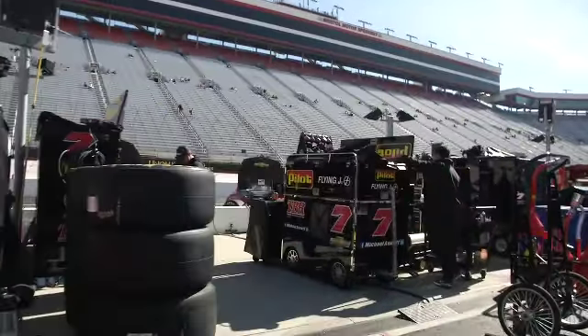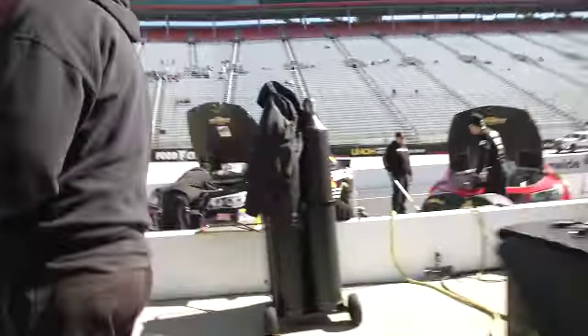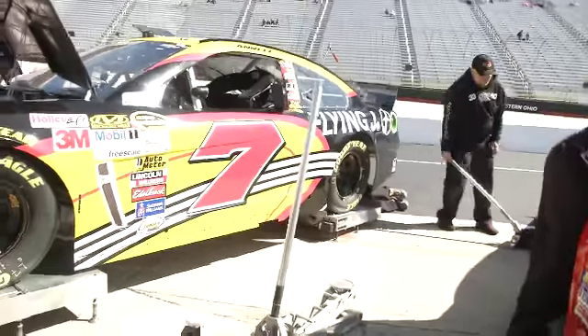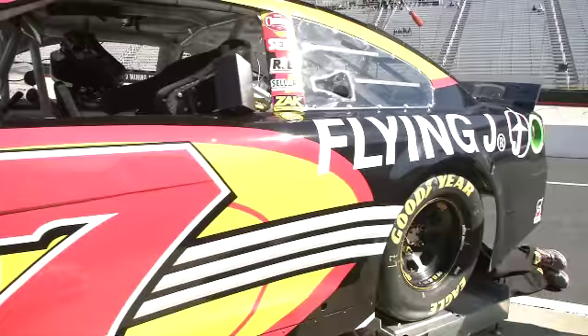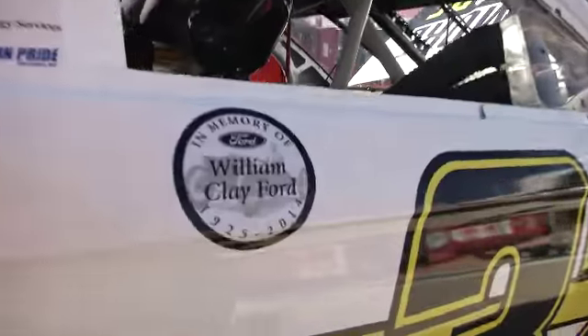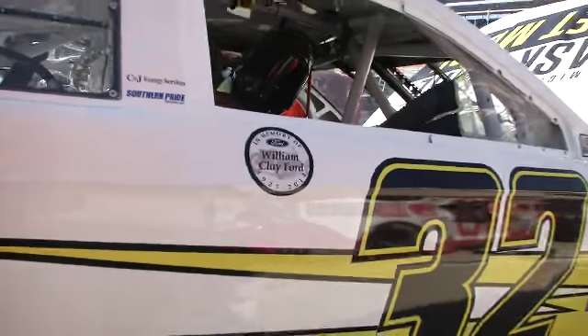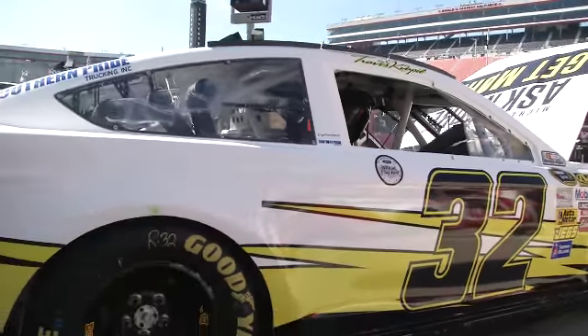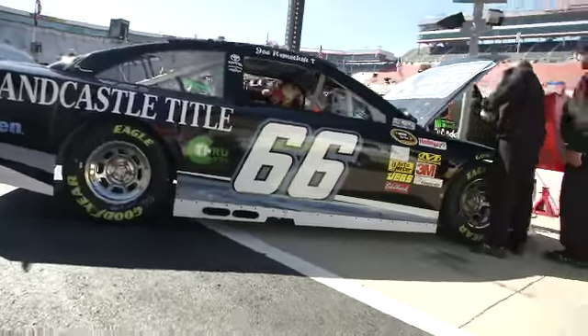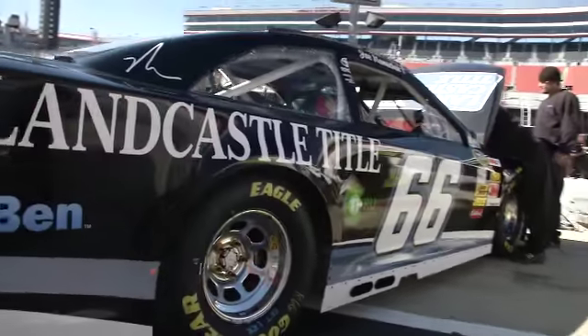Let's scoot down here — I think we can hop over the wall here in the Pilot No. 7, Michael Annette pit area. There's the Michael Annette No. 7 Flying J machine. Landon Castle's No. 40 parked right next door. Hello everybody in the chat room — I hope you guys are all enjoying yourself. A little sign here in memory of William Clay Ford. Hello from Germany — so excited for this weekend! It is a big weekend here at Bristol; I think everybody circles this event on their schedule.